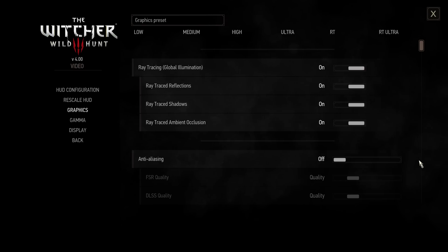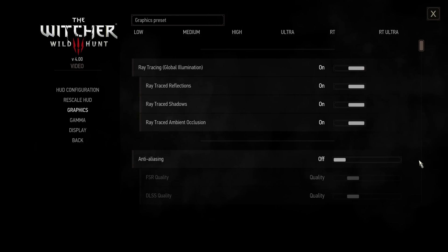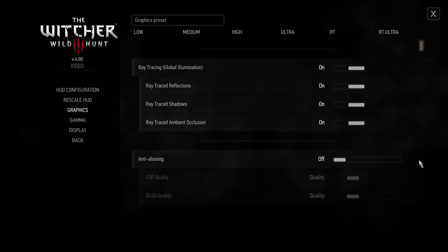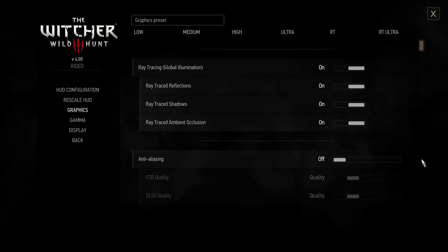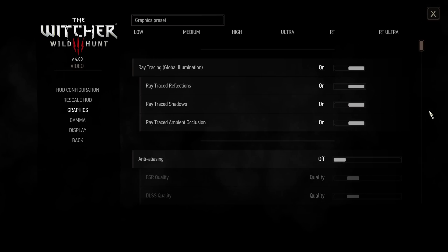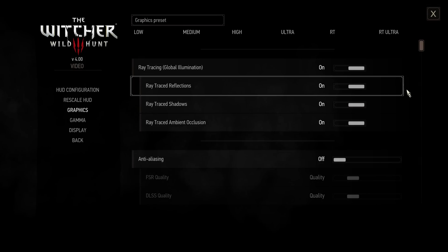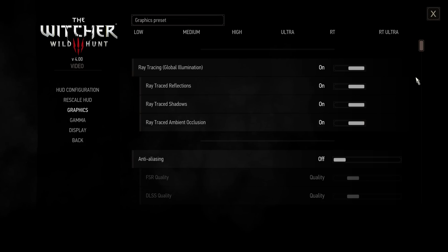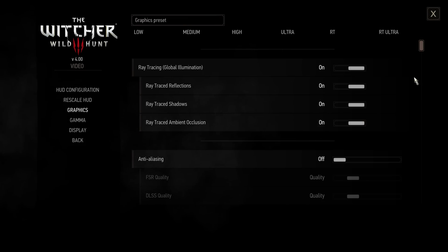Before we start talking about the performance, I'll have timestamps below if you want to jump around, but I do want to highlight the Options menu, as there has been a fair amount of graphics options added into the game for The Witcher 3 Next Gen Update — some which will work on NVIDIA as well as AMD, some which will only work on NVIDIA like frame generation, which is available in this update day one, so that is nice to see. You're probably going to want to use it if you're on a 40 series card. It's very taxing even on the 4090 and 4080.